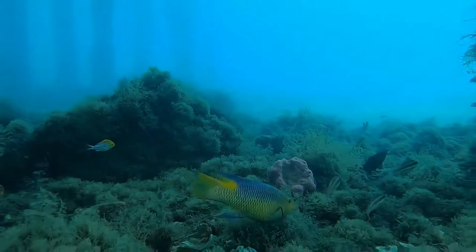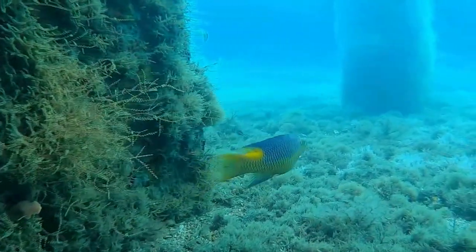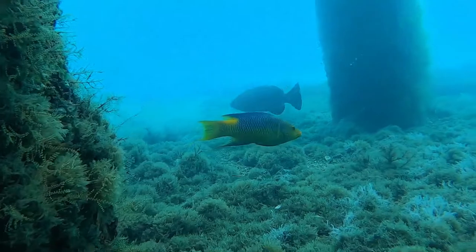The Spanish Hogfish will feed on bottom-dwelling invertebrates such as mollusks, sea urchins, crustaceans, worms, and smaller fish.